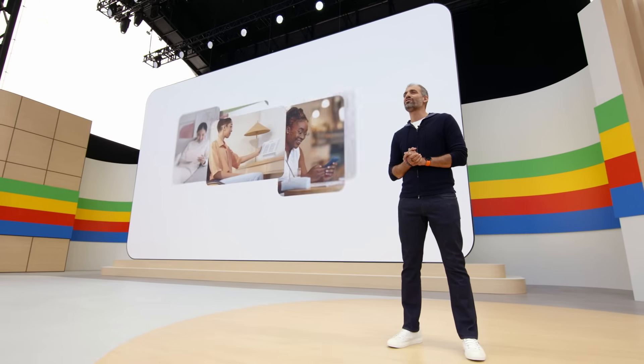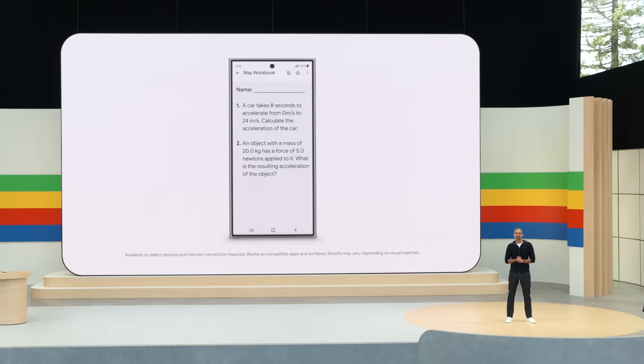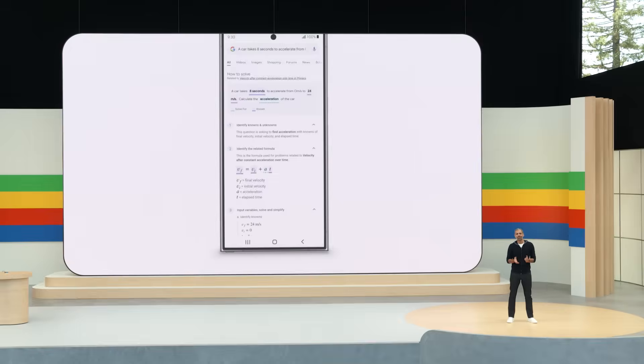And there are even more ways Circle to Search can help. One thing we've heard from students is that they're doing more of their schoolwork directly on their phones and tablets. Could Circle to Search be your perfect study buddy? Let's say my son needs help with a tricky physics word problem, like this one. If he's stumped on this question, instead of putting me on the spot, he can circle the exact part he's stuck on and get step-by-step instructions, right where he's already doing the work.